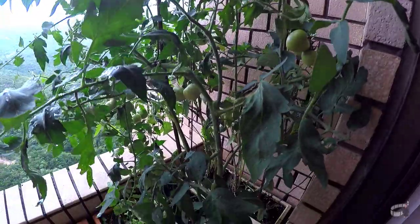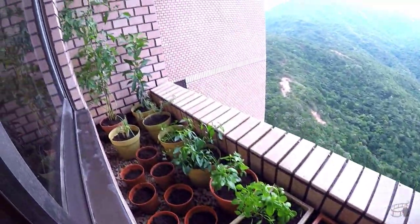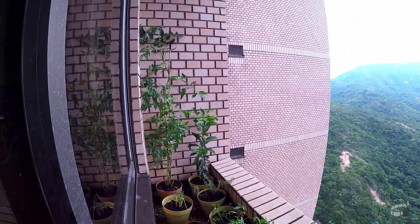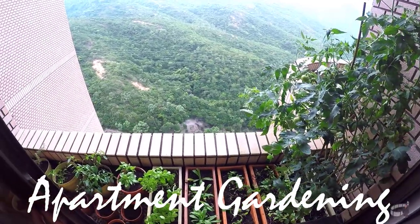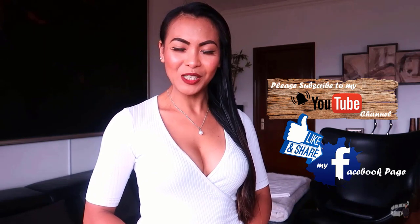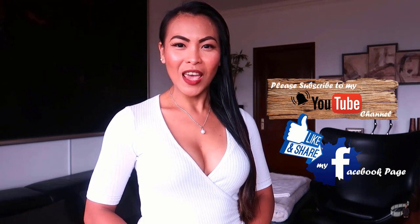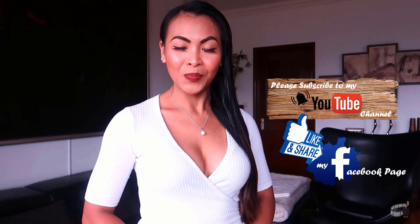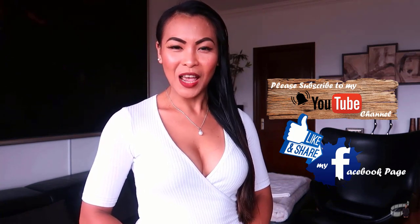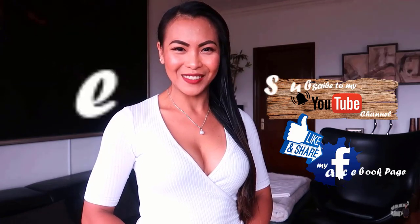I would be happy to share with you the things I've learned through the process, and I hope this vlog serves as proof that it's possible to grow your own produce even in small spaces, and hopefully encourages you to start your own garden, whether you live in a house or an apartment. Thank you for watching — if you liked this video, please give it a thumbs up and share it with your friends. Please like and follow my Facebook page and subscribe to my YouTube channel so I can continue to provide you with insightful videos. If you have questions or suggestions, please leave me a comment below — I would love to hear from you. Thank you for your support, and I'll see you guys soon. Bye!